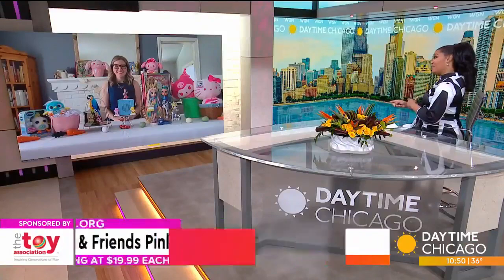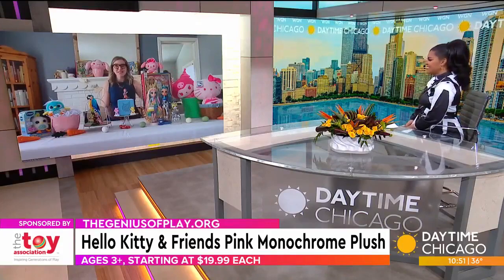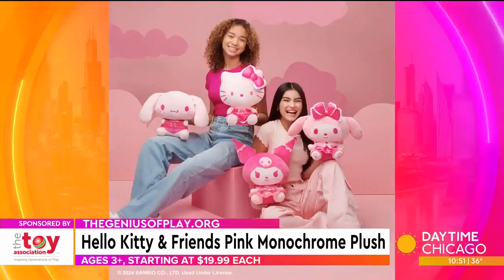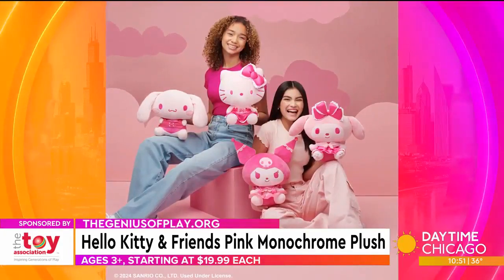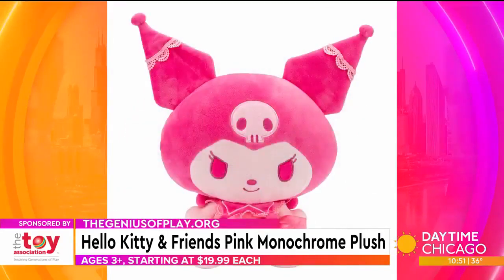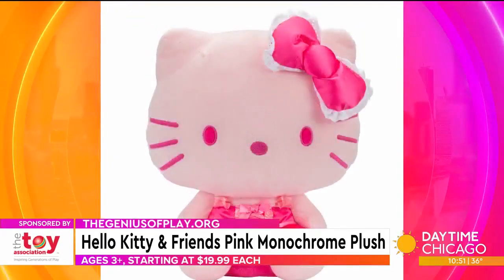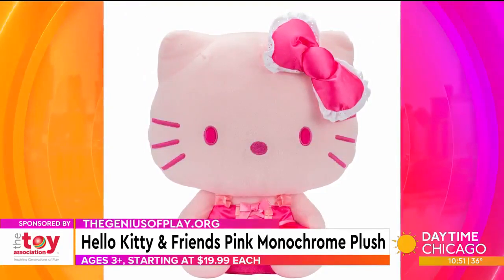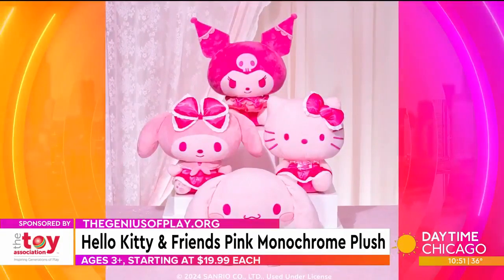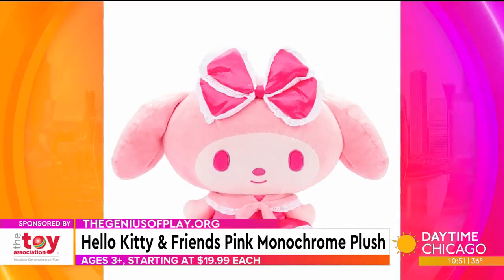I definitely know Hello Kitty — she's celebrating her 50th anniversary this year, can you believe that? This is the Hello Kitty and Friends pink monochrome plush collection from Jazzwares for ages three and up. They're $19.99 each and feature all the fan favorite characters from the Hello Kitty world: Hello Kitty, Kuromi, My Melody, and Cinnamoroll. Kids are going to love cuddling up to these. They've also got this great pink-on-pink design along with some Hawaii fashions, really tapping into that Hello Kitty world.